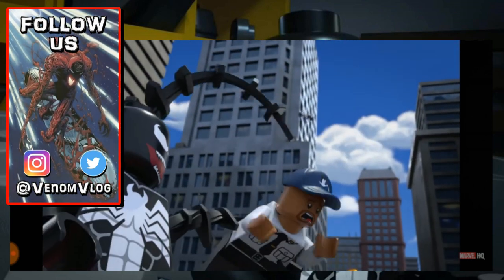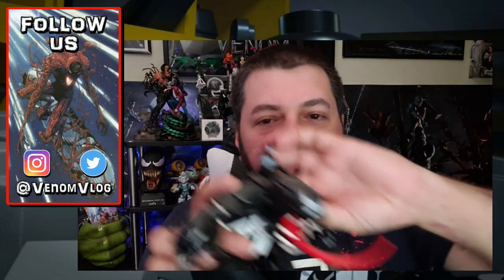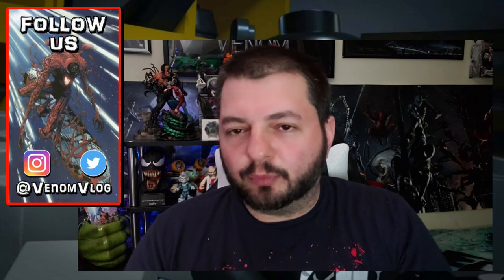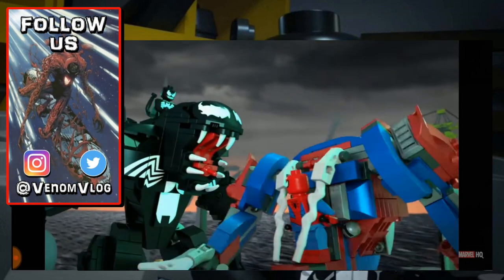These Lego sets that came out — I actually have the Venom one right here. It's usually on my shelf behind me, a little bit higher, but I had to move it down as I'm reorganizing everything behind me. This little Venom set actually appears in the movie. When these sets came out, Spider-Man 2099 was in one of the sets, and Miles Morales and Carnage.